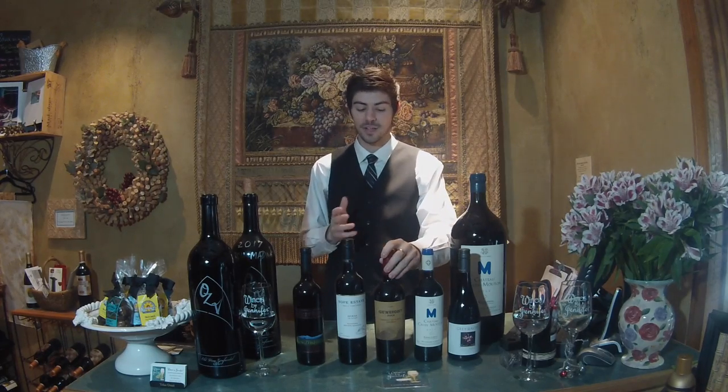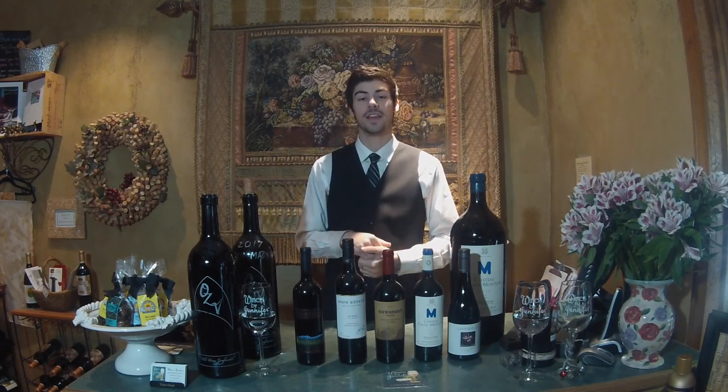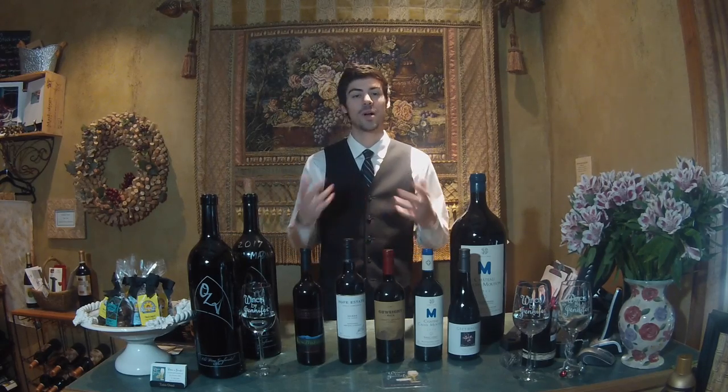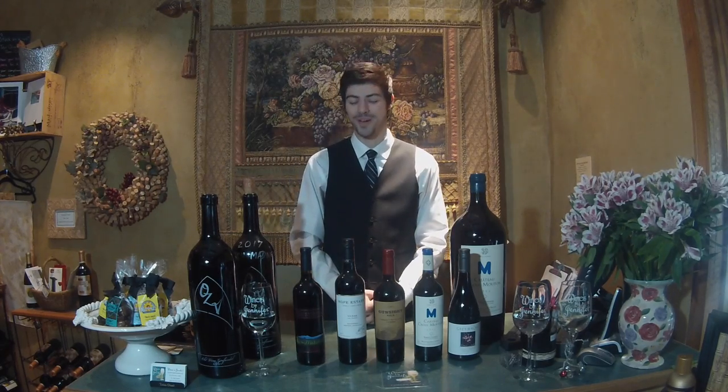Cabernet Sauvignon is a little more fruit forward and grown all over the world — it's very famous in Napa Valley and in Bordeaux wines, though it usually doesn't say Cabernet Sauvignon on the label, it says Bordeaux. If you want to know how to tell if it's more Cabernet Sauvignon or more Merlot dominant, watch my video on intro to Bordeaux.